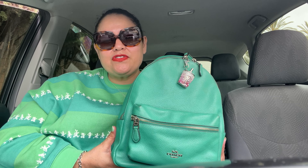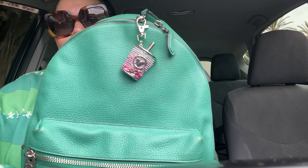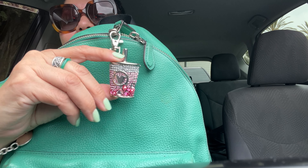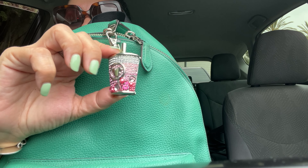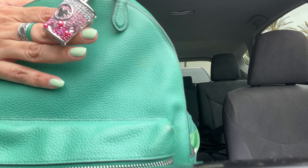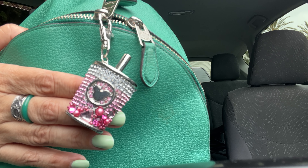Then they started getting stricter with security, so I bought a clear backpack — a cheapy clear one I use for Disney now. But I added a little charm to this bag. I love coffee, iced coffee, hot coffee, boba, so I found this little charm of a cup with a straw. It's adorable. I'm not really a fan of pink but I thought this one was pretty cute.